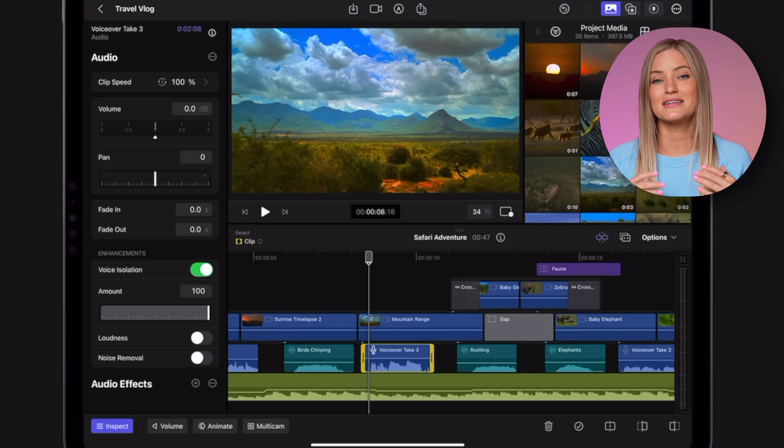Another feature — they did launch this a little while ago — is voice isolation. This is pretty impressive. I use this in almost all of my videos; you kind of have to find the sweet spot depending on what type of audio you're working with. It really does isolate your voice, takes out a lot of background sound, and I love using it. So it's great to see it's also in the iPad version.